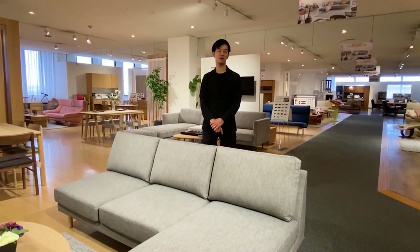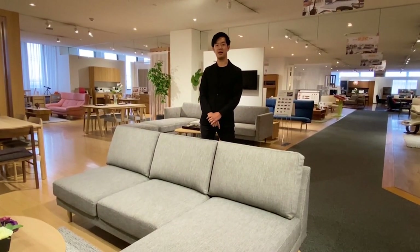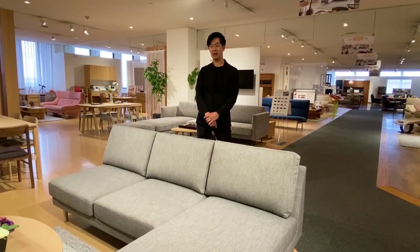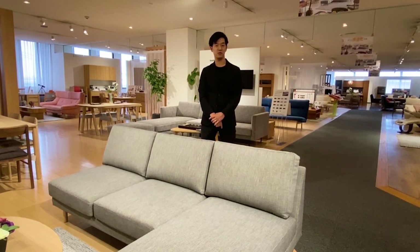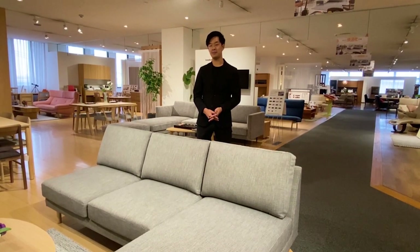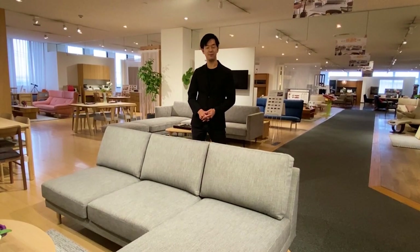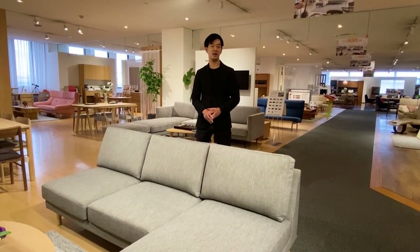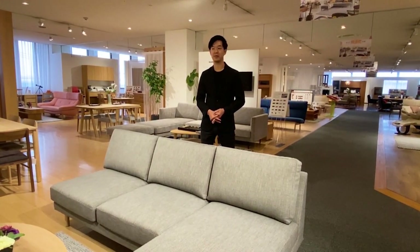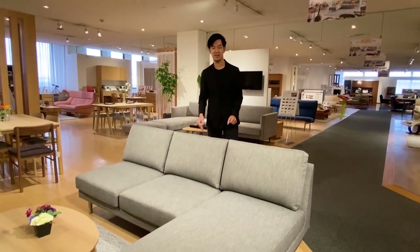Hi everyone, welcome to our showroom of our main office located in Higashira town in Japan. My name is Yuki Izumi, in charge of the international sales of Karimoku. Normally, we were supposed to invite a lot of business partners to Japan from other countries in July, but due to this situation, today we're going to show you our Karimoku brand new item presentation here instead of visiting your cities. Let's get started.